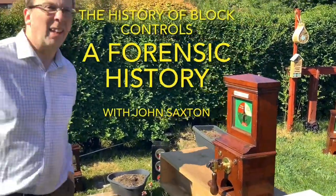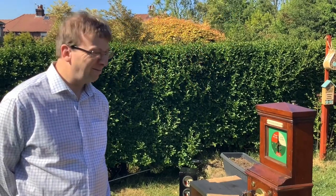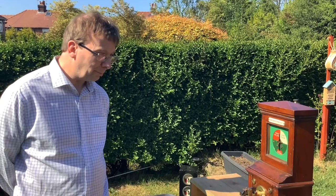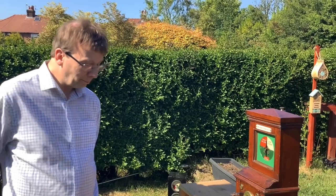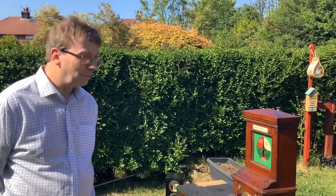Okay, off you go then. So I'm here with John today and we're going to talk about block instruments and some more of the changes to how block instruments were adapted over the years — the circuits that came in to protect signalling and trains. John's going to take us through these step by step, showing us the very earliest designs right through to some of the later modifications of circuits. Okay, over to you John.